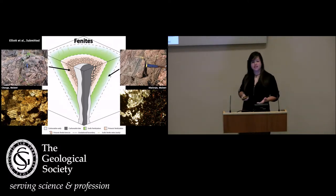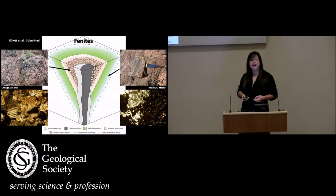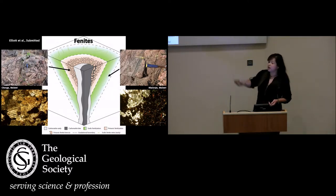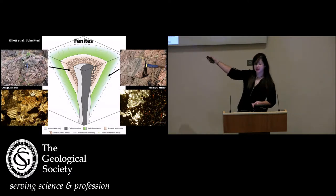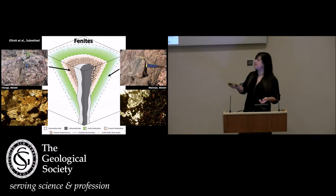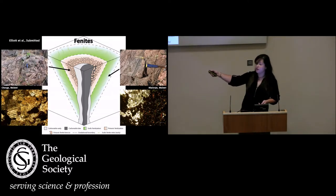Phenites are both temporally and spatially zoned. We tend to have an initial pulse of phenitisation which forms a sodic alteration shown in green, generally associated with veining episodes. This sample from Nakhalonje in Malawi shows a vein of sodic amphiboles and pyroxenes which brecciates the original country rock. In the centre and later, we have the potassic alteration aureole shown in pink, formed from potassium feldspars — microclines and sanidines — and also metal oxides, as shown in this example from Chenga in Malawi.